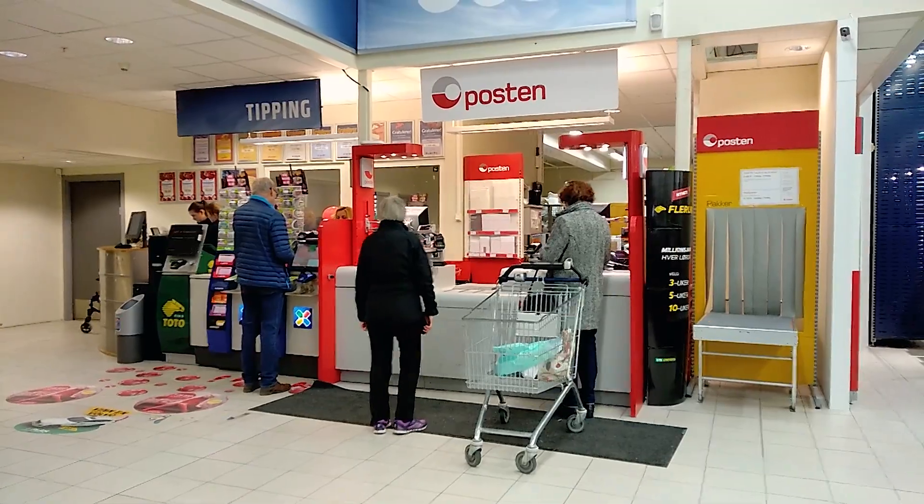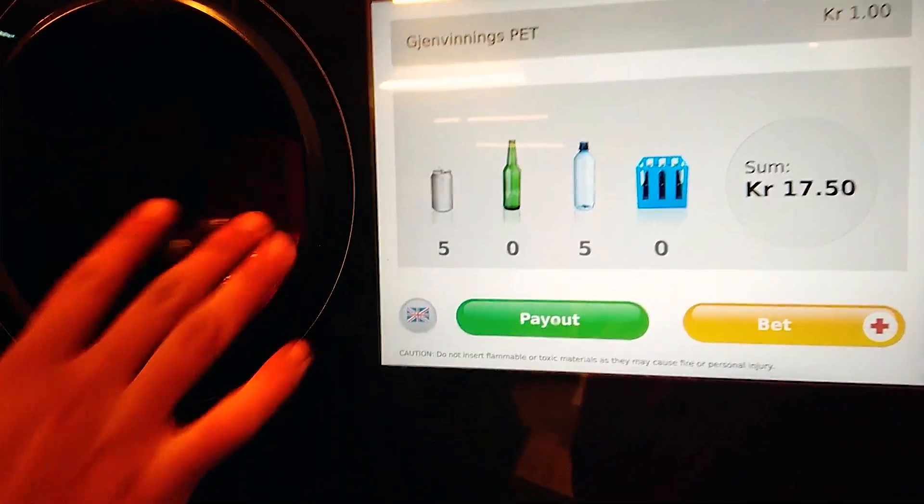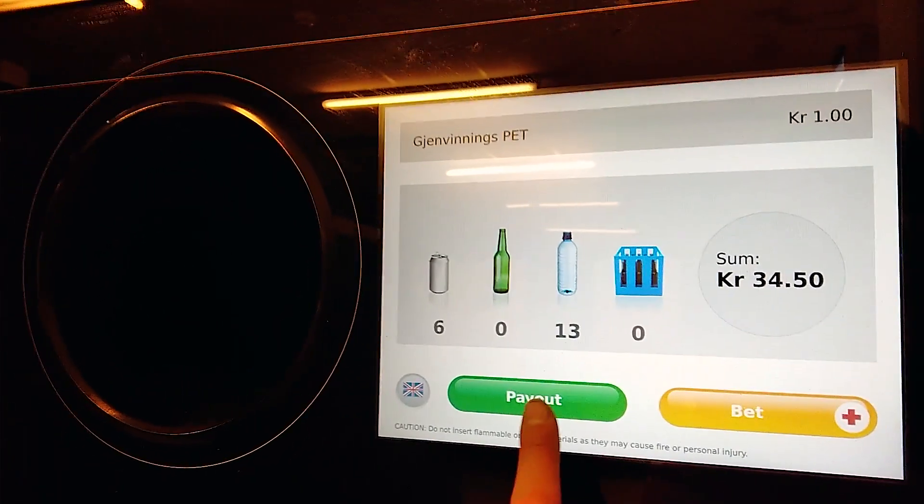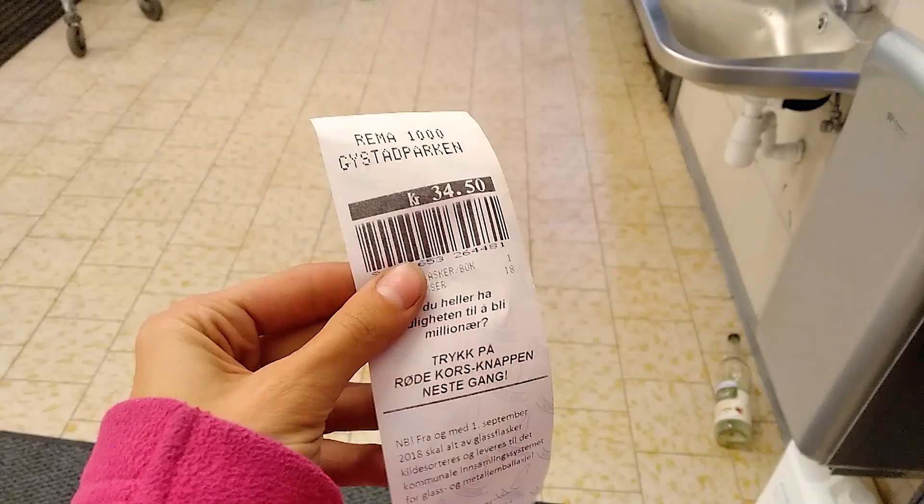Supermarkets here are not only for buying food — they also offer different services. You can use the post office to send and receive packages, play the national lottery, and almost all shops have recycling machines. In Norway, recycling is a big deal and everyone does it. These machines recycle cans, plastic bottles, and glass bottles — you clean the bottle, put it in the machine, it scans the code and swallows it. For every item you receive some money, and at the end you can get a refund on your shopping, get cash, or donate to the Red Cross or other NGOs.